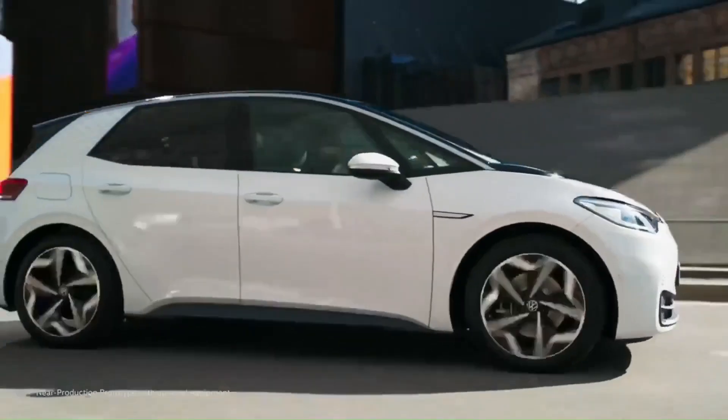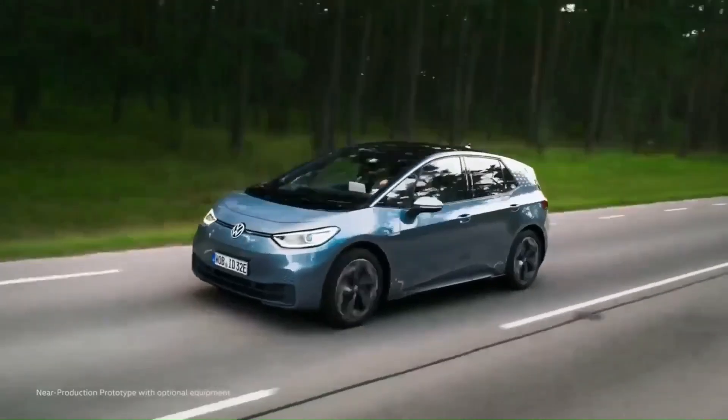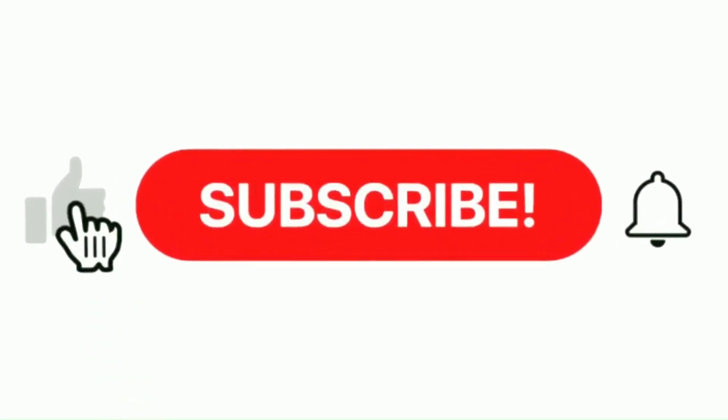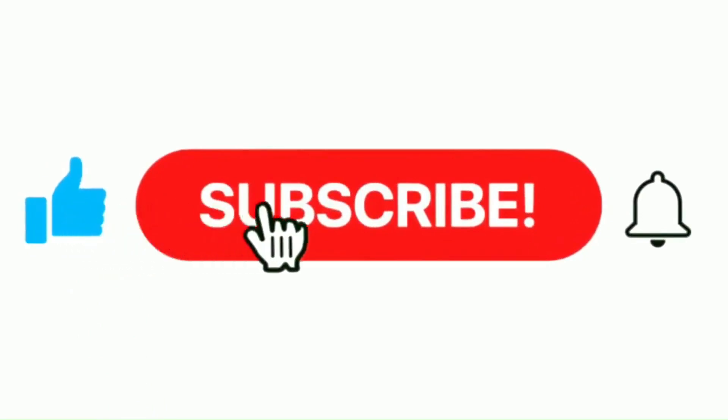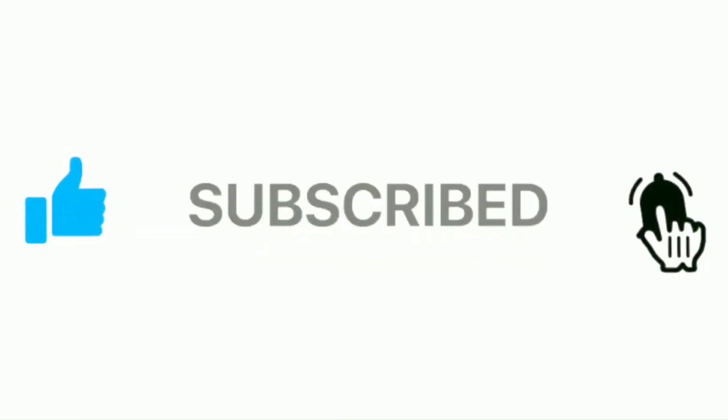In the next series of videos, the power electronics technology deployed in the other Volkswagen ID Series will be addressed. Remember to push the like button, then the subscribe button, and press the notification bell. Your comments and feedback are greatly valued. Thanks so much for your time and support.